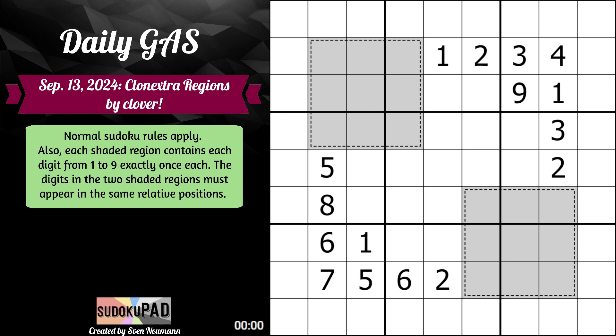Normal Sudoku rules apply. Also, each shaded region contains each digit from 1 to 9 exactly once each. The digits in the two shaded regions must appear in the same relative positions. Clover's been doing this kind of combo variance thing — today's puzzle is an Extra Regions Sudoku, but also a Clones Sudoku.